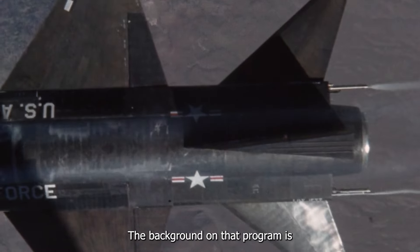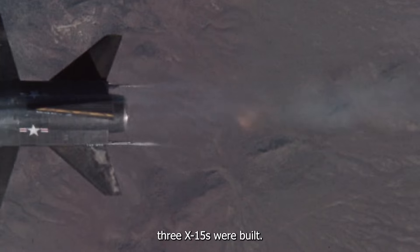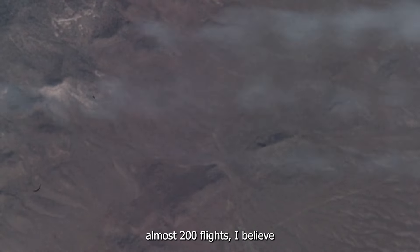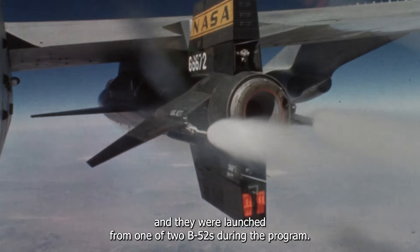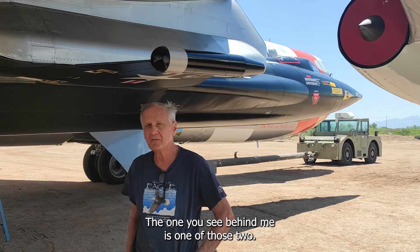The background on that program is three X-15s were built. They were flown almost 200 flights, and they were launched from one of two B-52s during the program. The one you see behind me is one of those two.